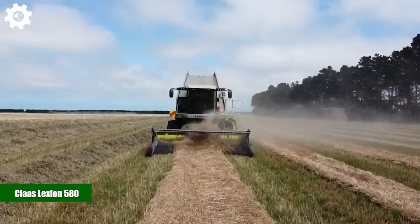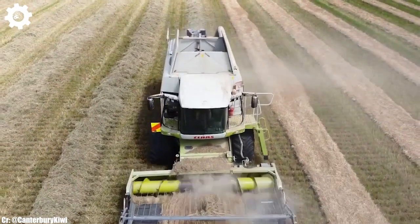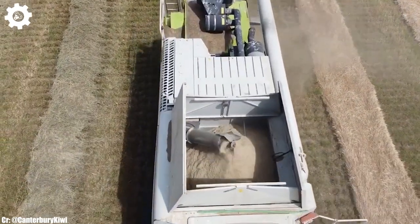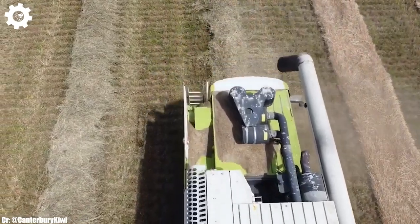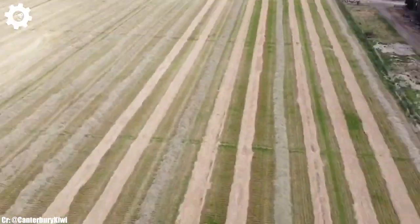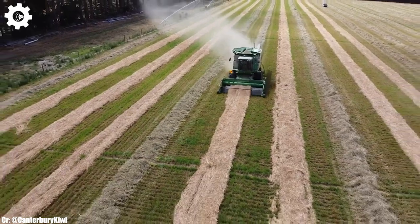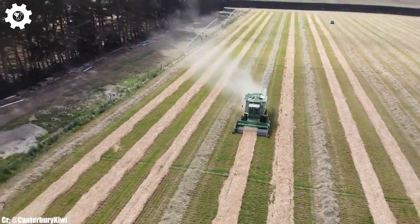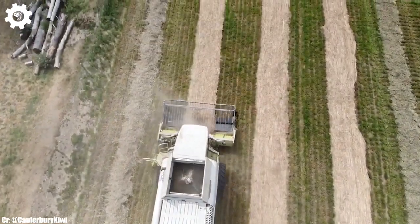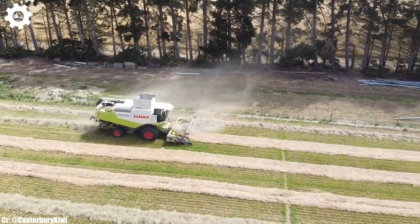Kloss Lektion 580. The Kloss Lektion 580 is a high-capacity combine harvester that exemplifies efficiency, power, and advanced technology in modern agriculture. With a robust engine delivering approximately 354 horsepower, this machine is designed to tackle large-scale grain harvesting tasks with ease, ensuring maximum productivity and efficiency in the field.